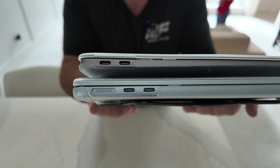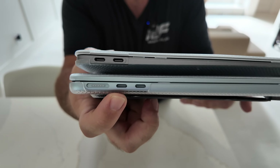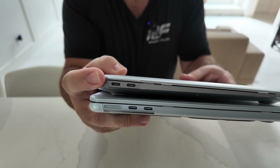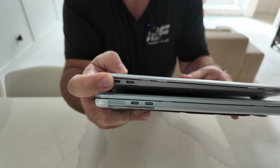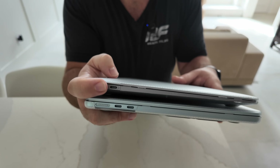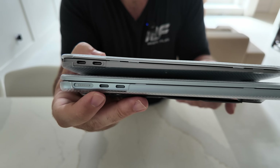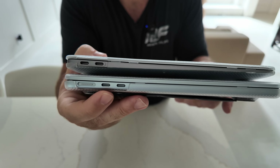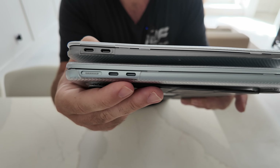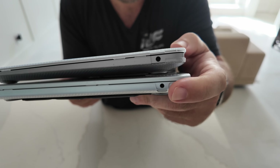Here are both computers side by side — you can see the difference in port layout. The M1 has two Thunderbolt 3 ports, while the M4 has two Thunderbolt 4 ports plus the MagSafe port. With the M1, I always had a charger plugged into one port, leaving only one Thunderbolt 3 port available — which is why I had to buy Thunderbolt hubs from OWC. Now that's no longer a problem. Both machines have a single headphone jack on the other side.